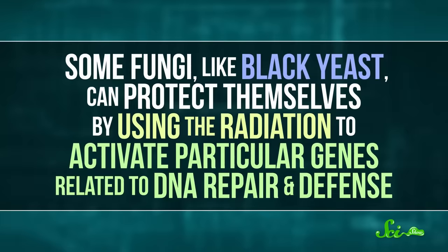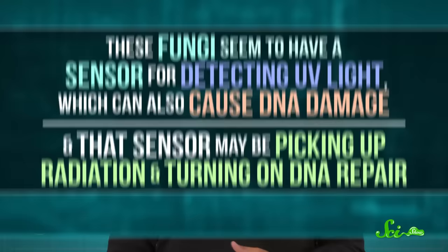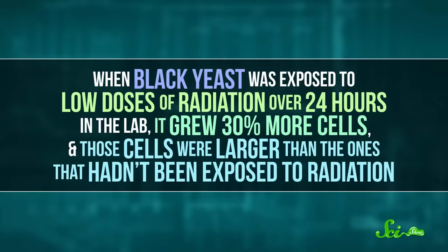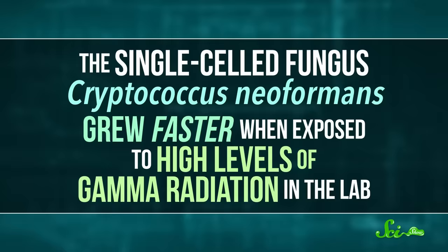Some fungi, like black yeast, can protect themselves by using the radiation to activate particular genes related to DNA repair and defense. These fungi seem to have a sensor for detecting UV light, which can also cause DNA damage, and that sensor may be picking up radiation and turning on DNA repair. And they don't just absorb it and cope — the radiation actually helps some fungi grow stronger. For example, when black yeast was exposed to low doses of radiation over 24 hours in the lab, it grew 30% more cells, and those cells were larger than the ones that hadn't been exposed to radiation.